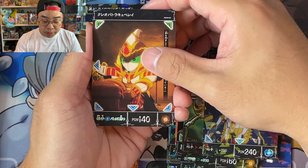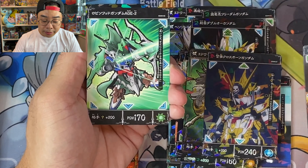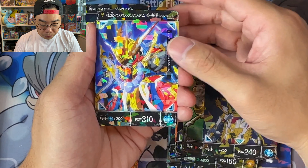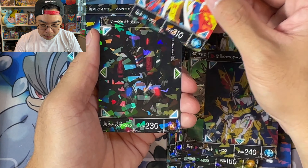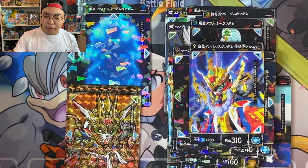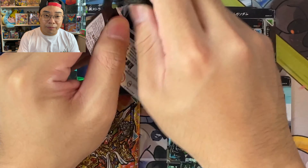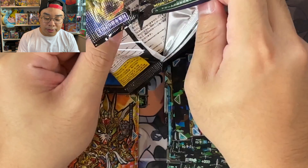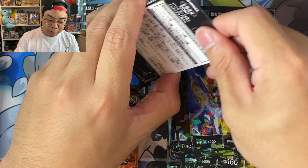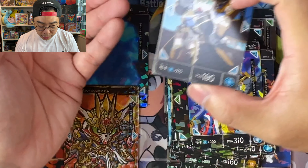What I mean is you'll see a Gundam with different parts from different series combined into one Gundam. Of course it looks pretty cool, but I just don't relate to it. One thing though — if you have Netflix, again I'm not sponsored — this is just my personal opinion and my love for the Gundam series.